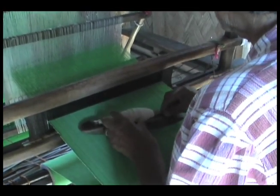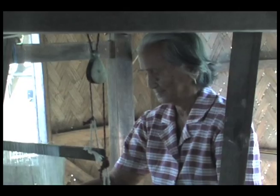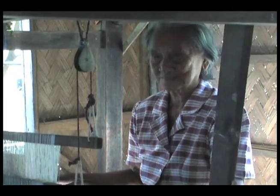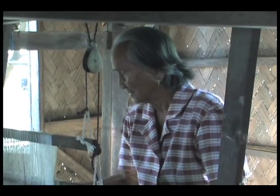The looms are older than Lourdes herself, and with Lourdes being 85 years old, you can only guess how long the looms have been around.